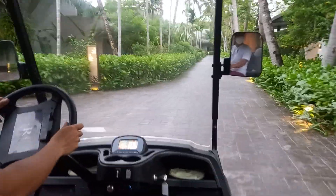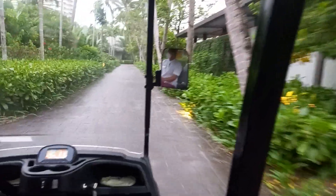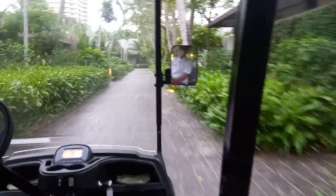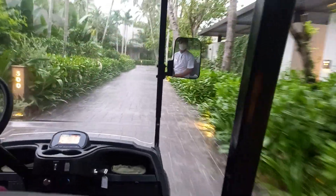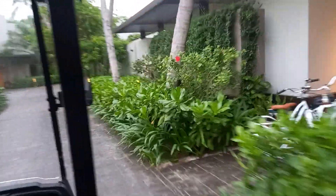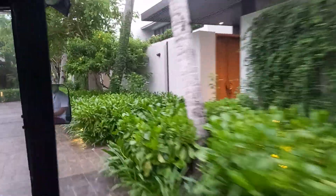In front of us is the Land Villa. On the left side is the Lagoon Villa and on the right side is the Terrace Pool Villa. These villas all have private swimming pools — yes, every villa has a private pool.